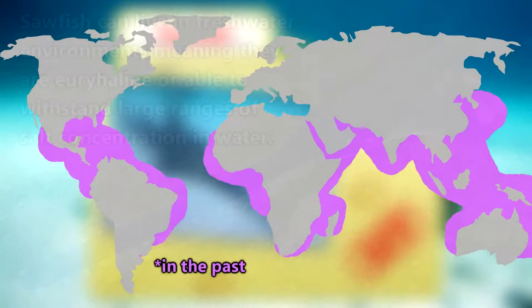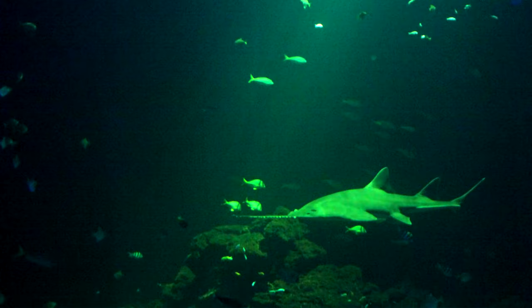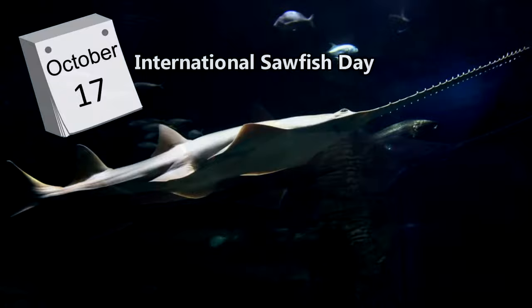Sawfish were once more widespread than they are now and sawfish population declines can be attributed to fishing as well as habitat loss. Efforts are being made to help sawfish populations stabilize and they even have their own day dedicated to them to help raise awareness of their plight. Mark your calendar for October 17th so you can celebrate International Sawfish Day this year.